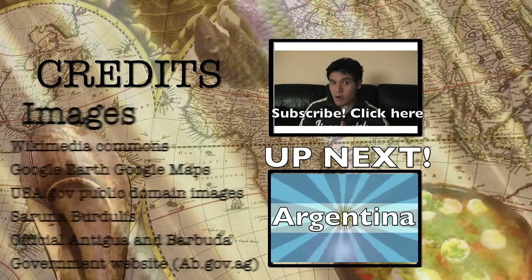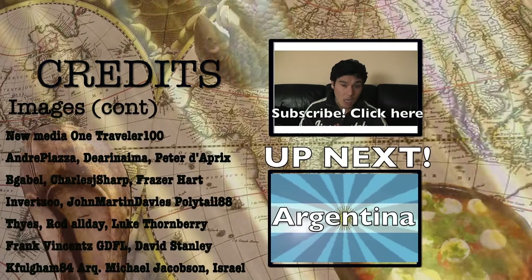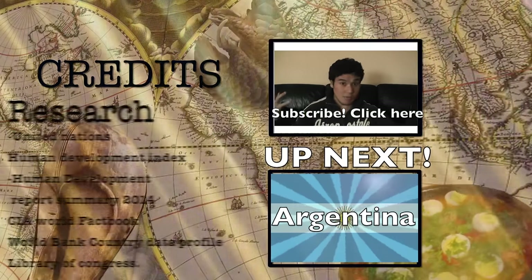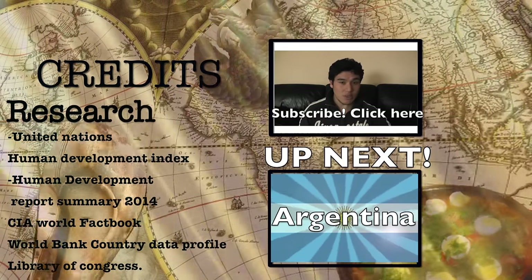I am fully aware that many people pronounce it 'Antigua,' not 'Antigua.' If you'd like to subscribe, click on this box. Have a good one. Stay cool. Stay tuned.